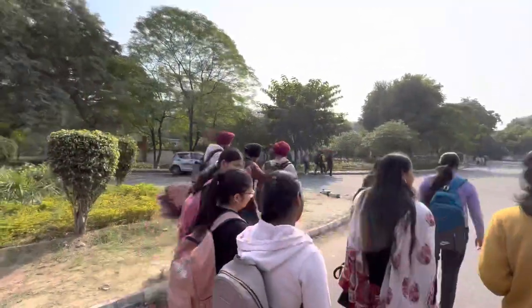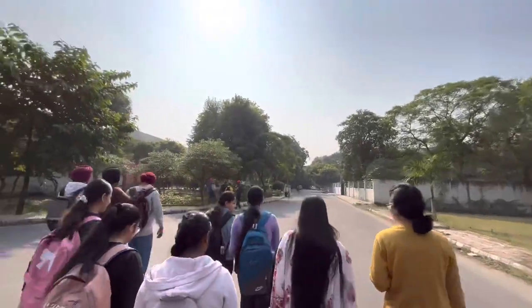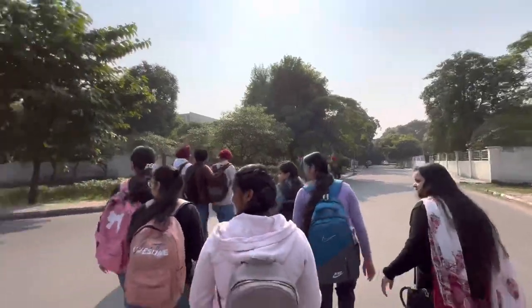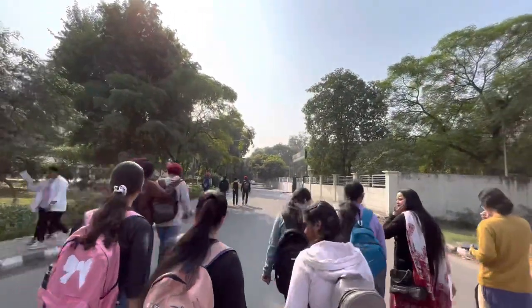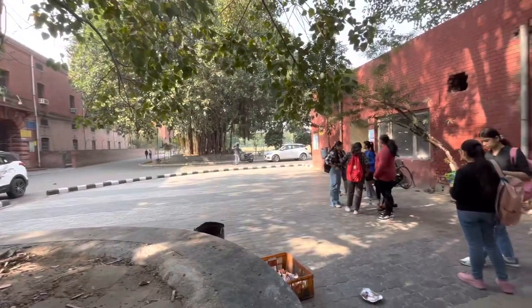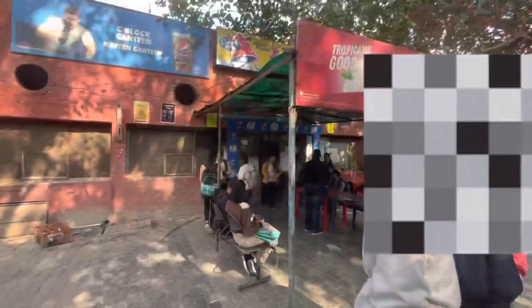Honestly, in my opinion, this college has a wide, stretched campus and, most importantly, there's greenery all around which keeps us fresh and is very soothing as well. This is the canteen area.